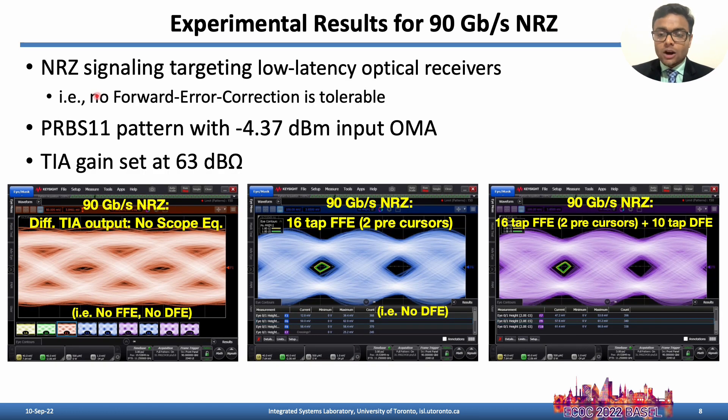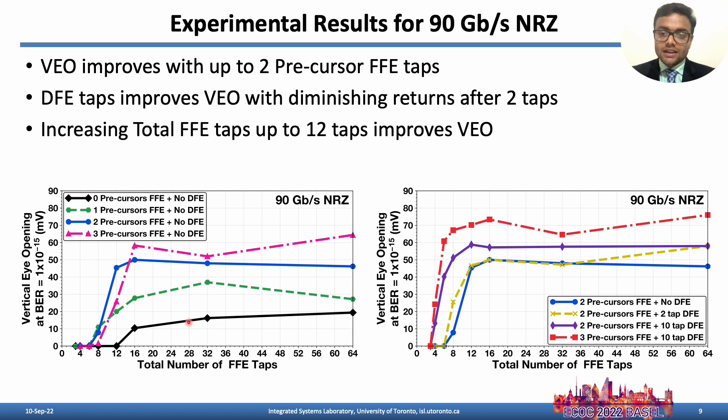Targeting low latency optical receivers, 90 Gbps NRZ reception is achieved. The resulting eye diagrams with various FFE and DFE tab settings show that up to 2 precursor taps with a total of 12 FFE taps and 2 DFE taps help improve the vertical eye opening.